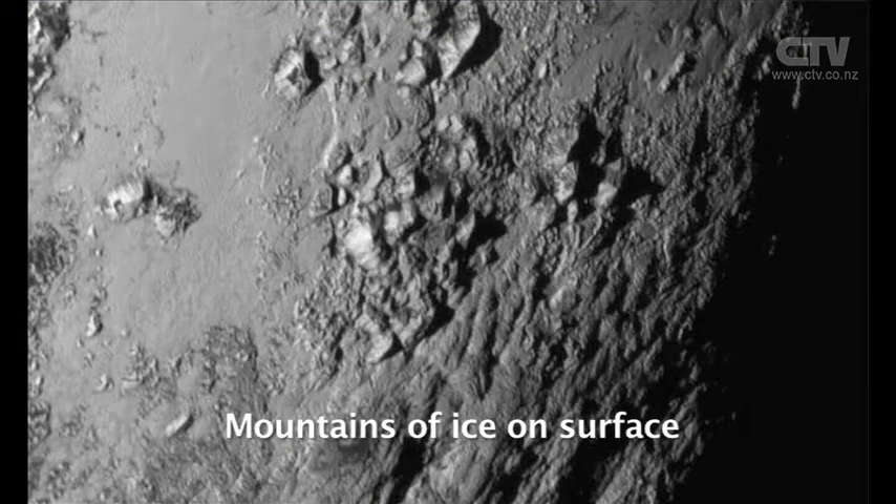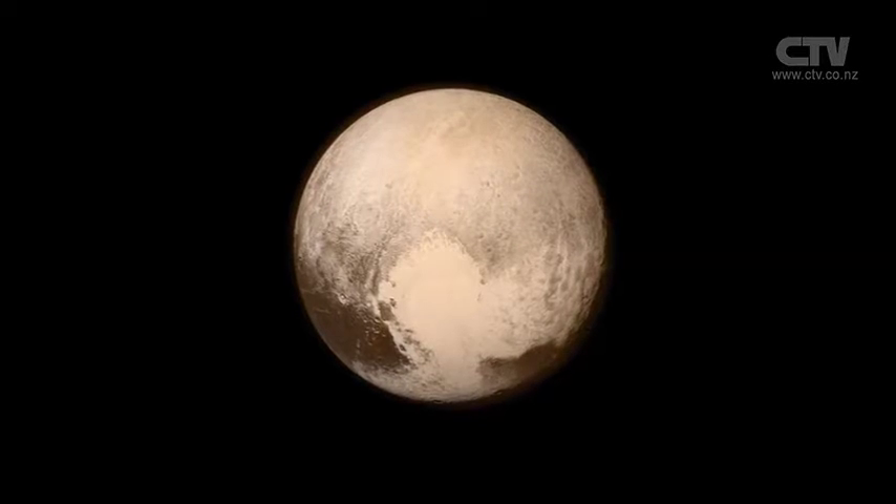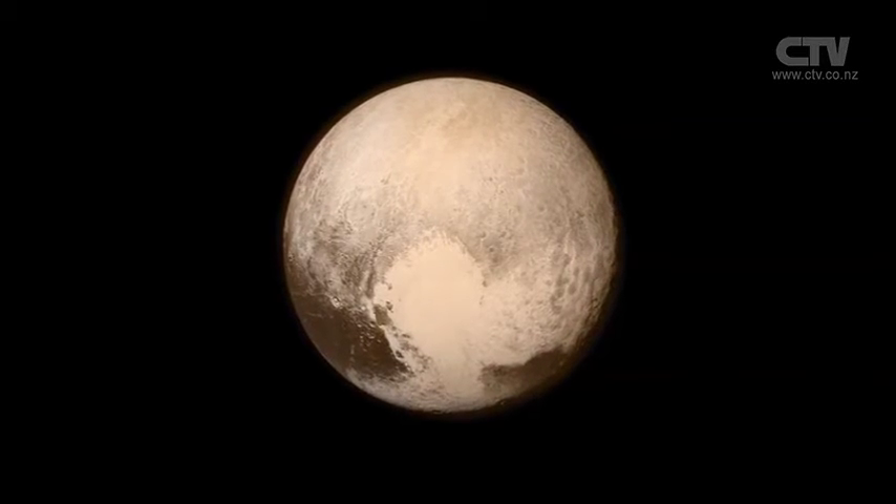Recently the New Horizons probe reached Pluto after being launched nearly a decade ago. And the guys say it's a pretty exciting time. To watch these people who launched this nine years ago and it's just reaching its destination and to hit it perfectly is just unbelievable. And the images that they're sending back are just incredible.